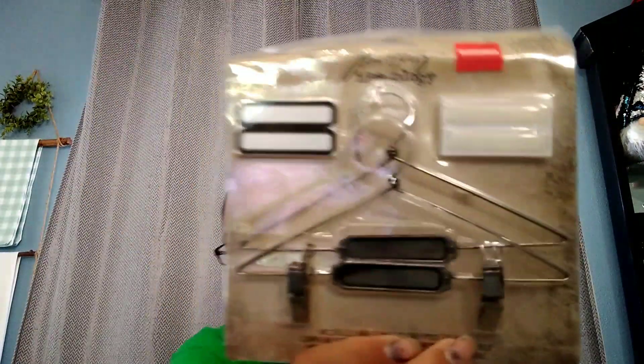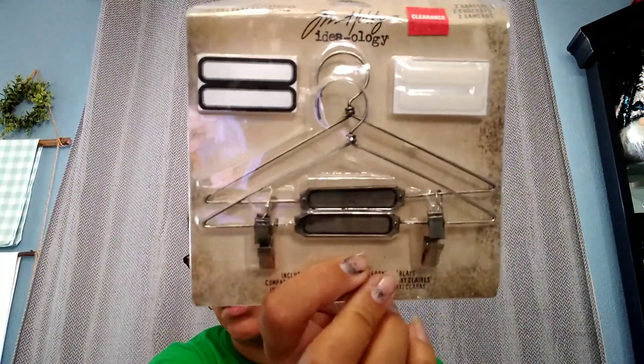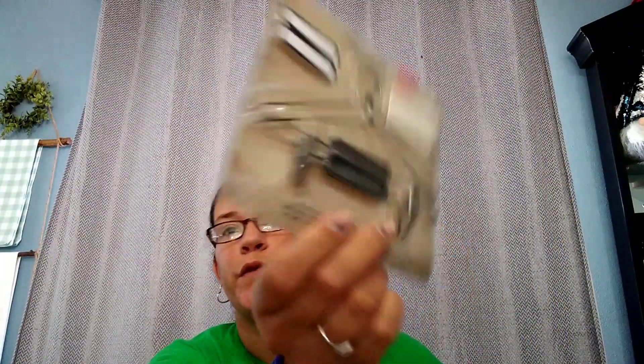The last things I got were from Joann's — some more cute Happy Planner stuff. I got this item at Joann's; I just thought it was cute. It was $2.47 and then 30% off of that, so that's why I got it.